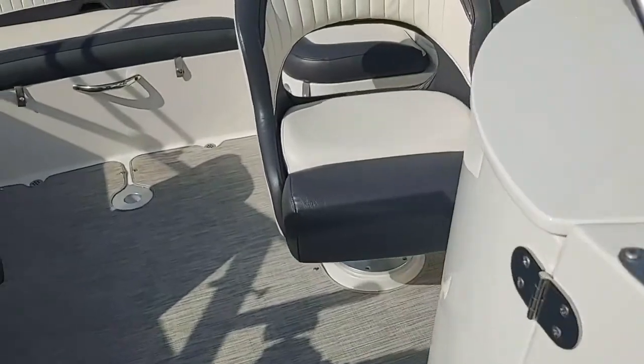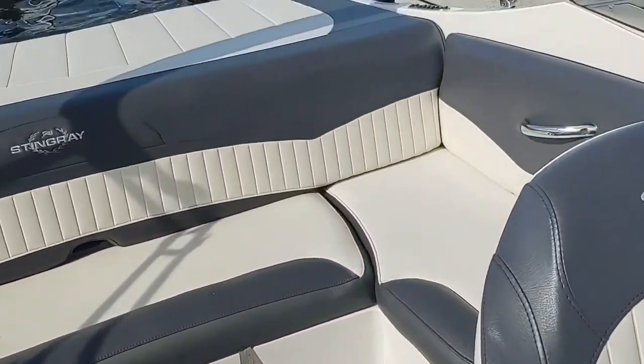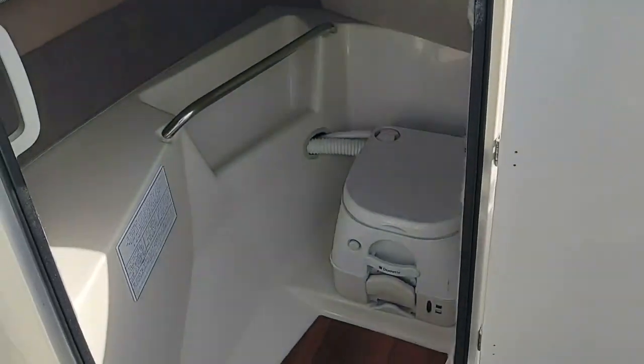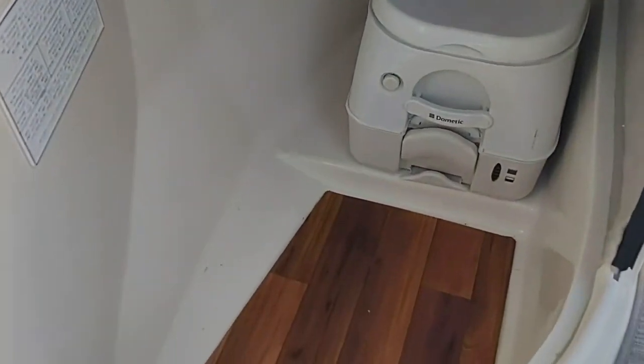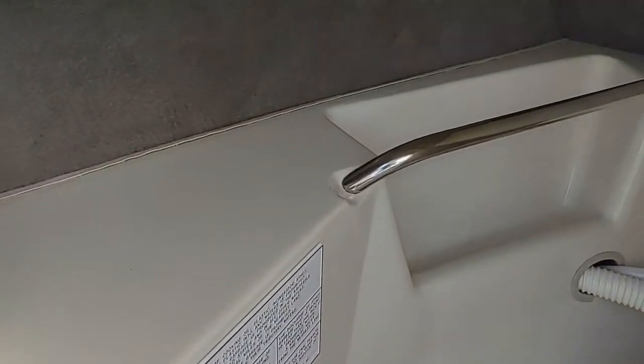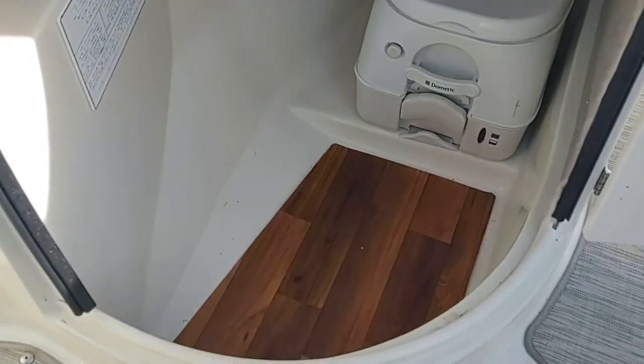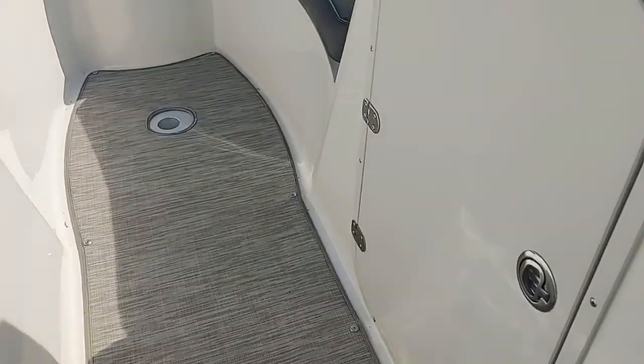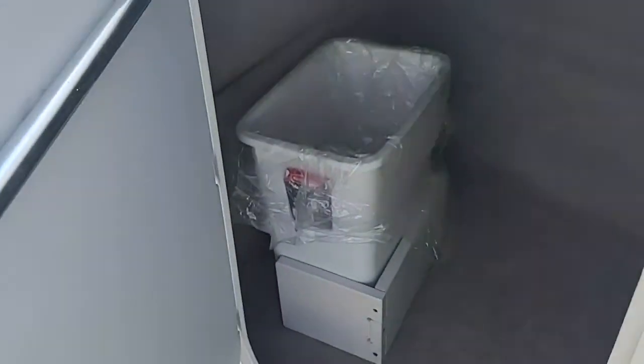Lots of under-seat storage. For that day out on the bay sitting at the island, there's also a complete head compartment — lots of room in there, and you can even use it as storage if you wanted. There's additional storage in this area just in front of the helm as well.